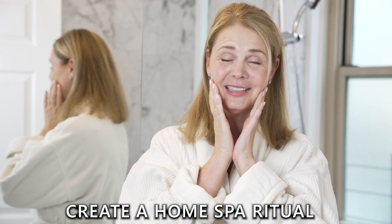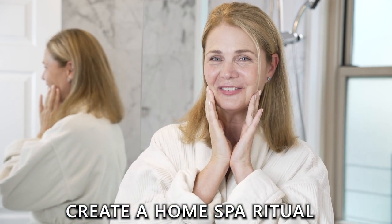Bonjour everyone! Je m'appelle Dawn. My name is Dawn. And as you know, I am going through this big transformation. So my skin really needs some love and tender loving care.